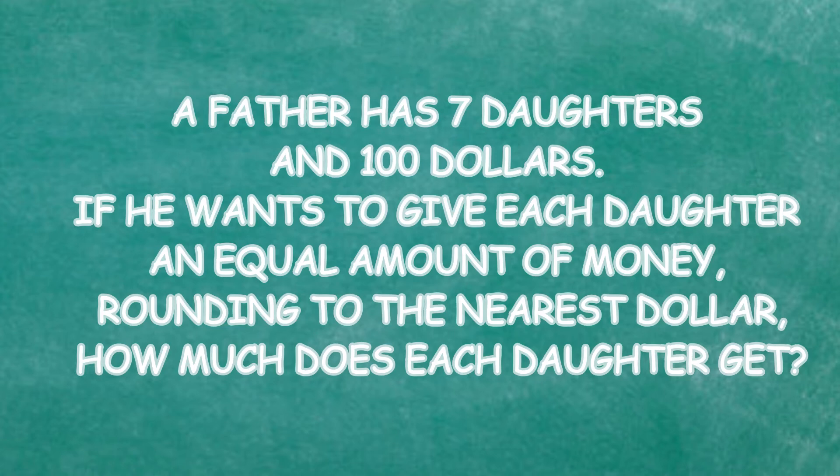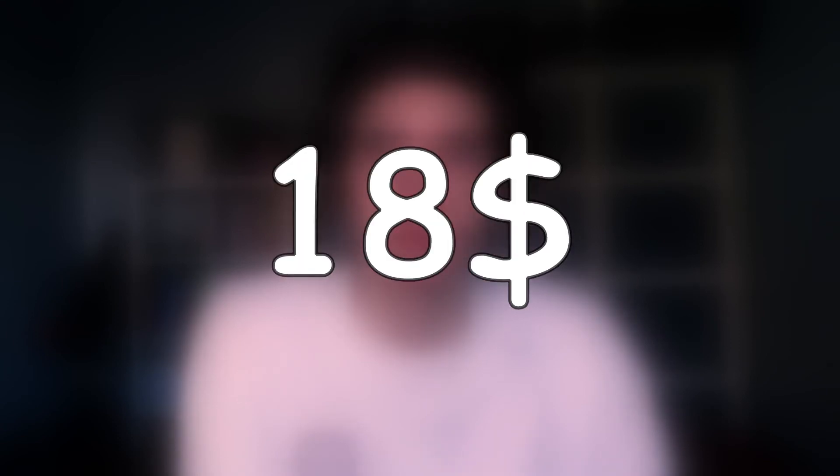A father has seven daughters and one hundred dollars. If he wants to give each daughter an equal amount of money, rounding to the nearest dollar, how much does each daughter get? Seven dollars, eighteen dollars, fourteen dollars, or eleven dollars? So a hundred dollars divided by seven... I think it's fourteen. Is it fourteen? Yes, it is! Nice — I feel like a dumbass right now but I got it!